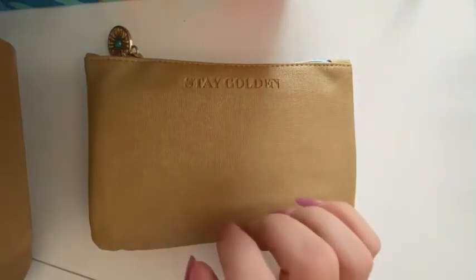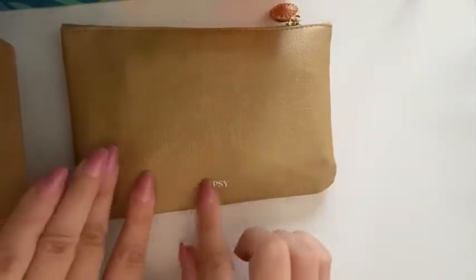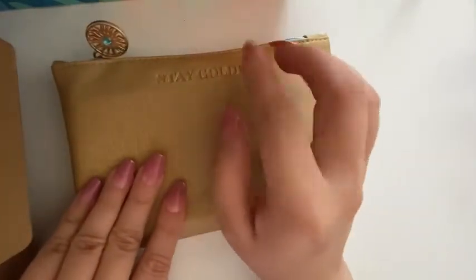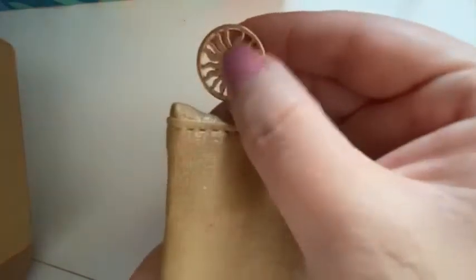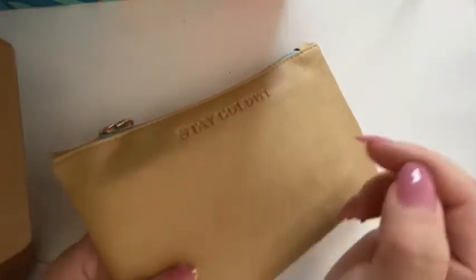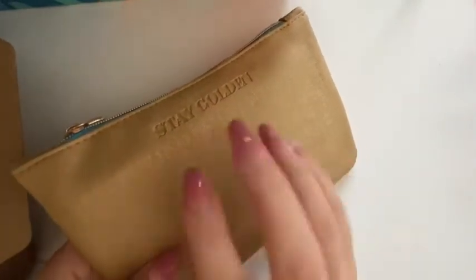Anyways, this is the cute bag from Ipsy — it says 'Stay Golden' and has this cute sun with a blue gem. Very, very pretty. Excuse the box in the background — as I mentioned in a previous video, I'm moving, so everything looks so chaotic.